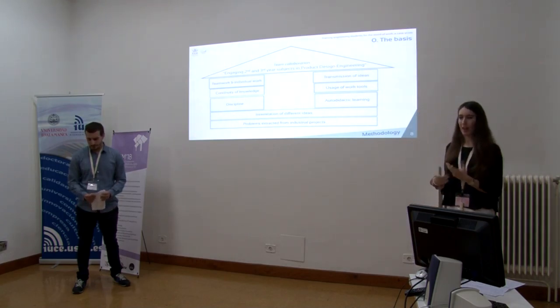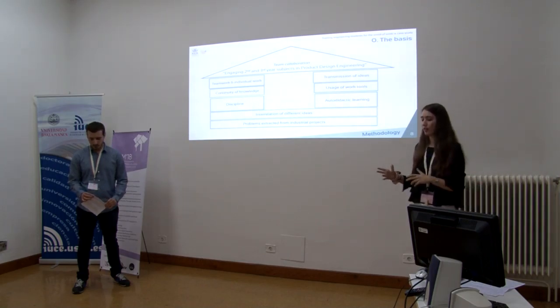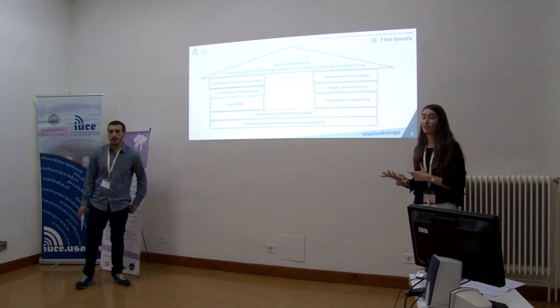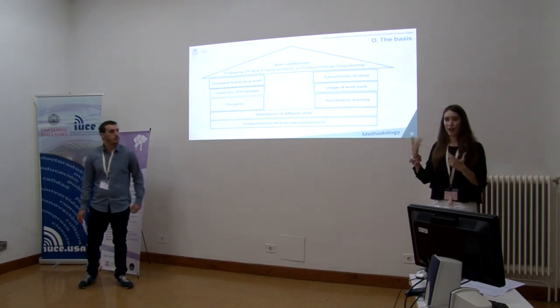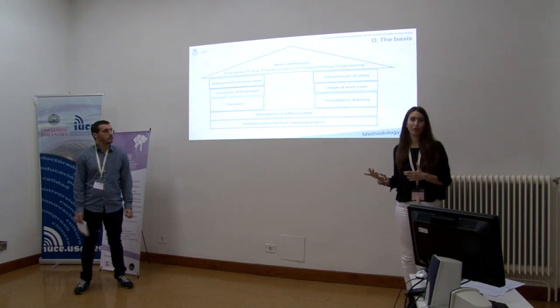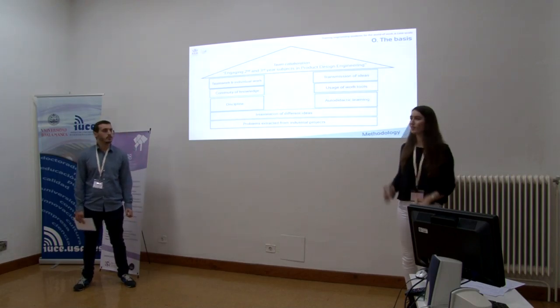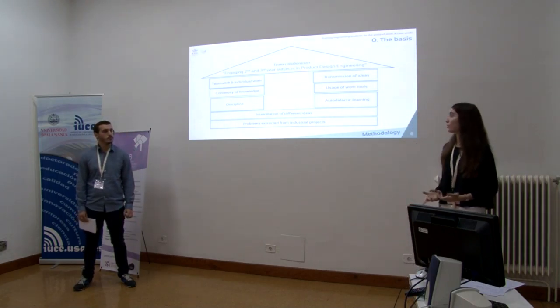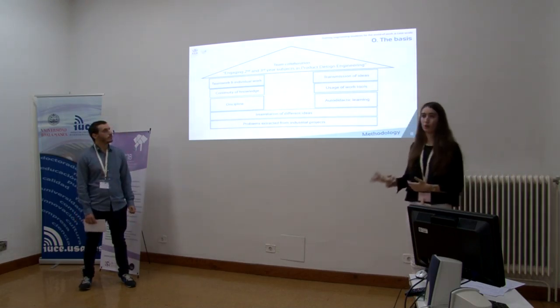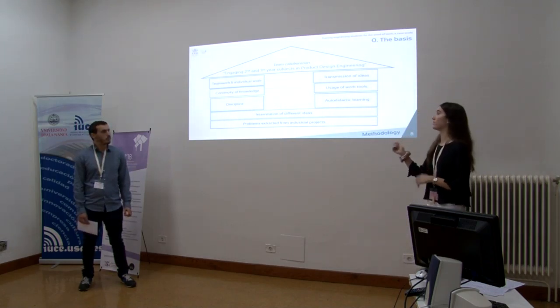The aim of the project is to help students develop professional skills while being able to interrelate the different subjects of the degree, because every subject is interconnected to the others, and also to increase their motivation. In order to achieve this, our methodology has the following basis.